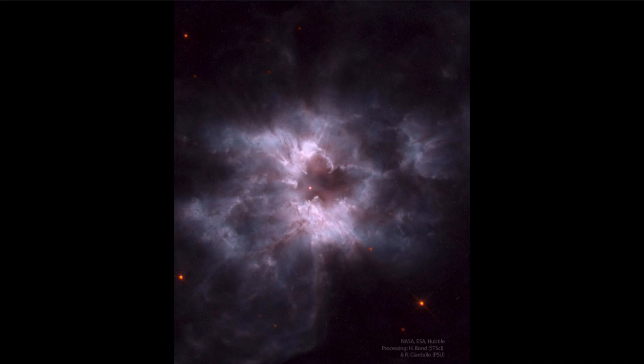The outer layers are just the gases that were in the outer layers of the star, mostly hydrogen gas. They are then energized by the ultraviolet light of that central core — the white dwarf. It's extremely hot and emits a lot of ultraviolet radiation, which excites all of the gases around it and causes them to glow.